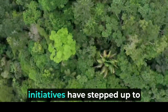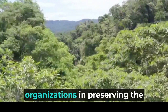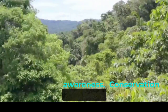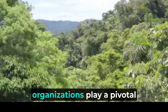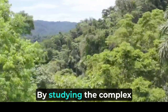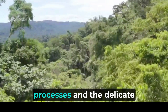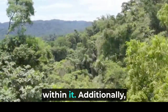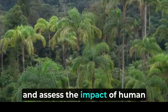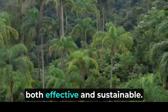Thankfully, various organizations and initiatives have stepped up to protect the Amazon and its inhabitants. Conservation organizations play a pivotal role in conducting extensive research to better understand the Amazon rainforest and its diverse species. By studying the complex interactions between flora and fauna, they gain valuable insights into the rainforest's ecological processes and the delicate balance that sustains life within it. Additionally, these organizations monitor wildlife populations, track deforestation rates, and assess the impact of human activities on the environment. Armed with this knowledge, they can develop informed conservation strategies that are both effective and sustainable.